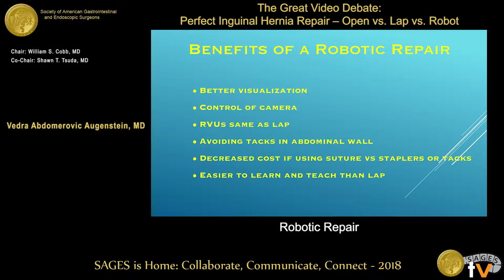I'm going to list a few benefits and then show you the repair. With robotic repair you're definitely going to see better visualization. You control the camera 100% of the time so you don't have to spin your head as your horizon is changing. Your RVUs are the same as laparoscopic. You don't have to put any tacks in the abdominal wall because it's easy to suture, and you can get rid of some staplers and tacks to decrease costs. It's also a lot easier to teach trainees robotically than laparoscopically.